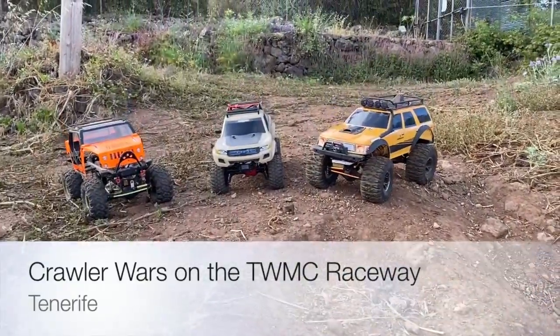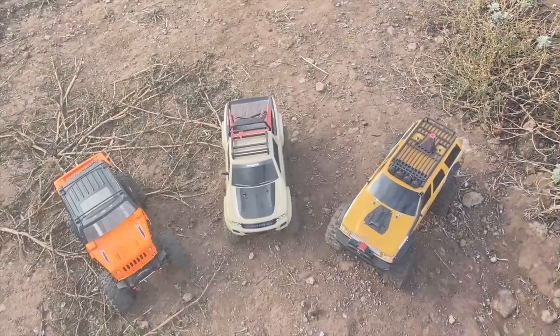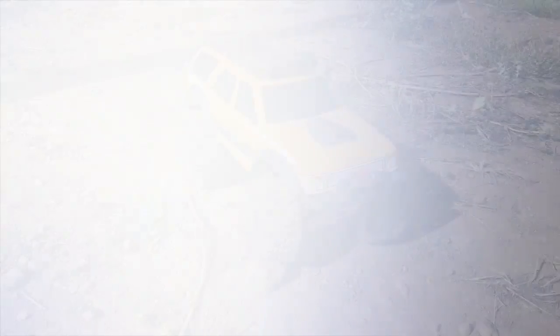Welcome to the Turtleworks Martin Crawler Raceway. Here we are and it's time to get started with our crawler summer event. Are you ready for some racing?